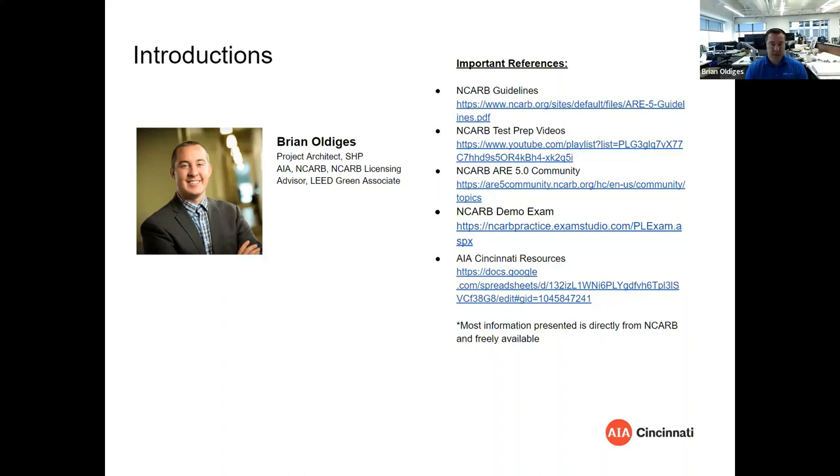I also have my NCARB certificate and I'm one of the few NCARB licensing advisors in the area, which means I have a bit of a direct line to NCARB. If there are any issues you run into in your licensing path, let me know and I can reach out to a larger group to get a discussion going on how to resolve an issue.